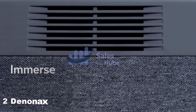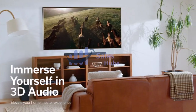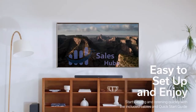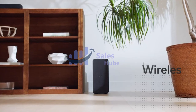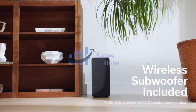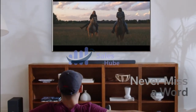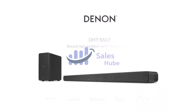Number 2: Denon Sound Bar. Transform any TV into a home theater system with 2 tweeters, 2 up-firing speakers, and a 1 center channel driver. The Denon DHT-S517 sound bar with wireless sub offers immersive 3D audio with Dolby Atmos overhead effects, universal connectivity, and exceptional sound clarity from your TV through a single HDMI connection. Connect your TV, Blu-ray, and other devices via HDMI eARC.